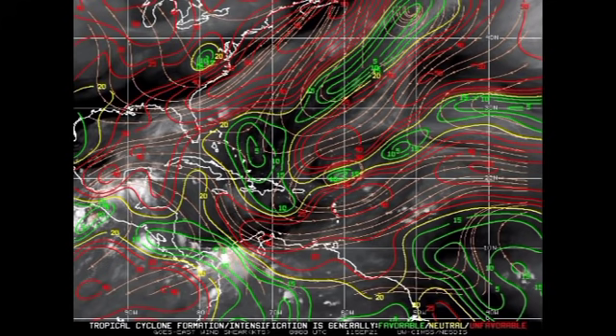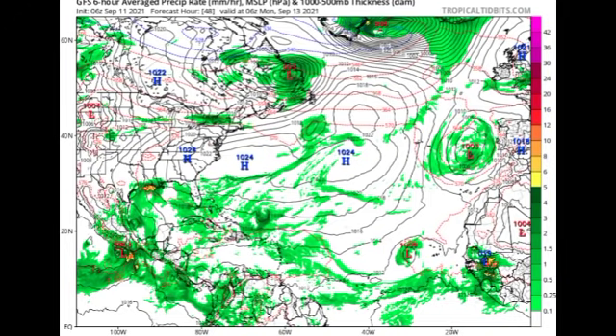Now let's look at what two model runs are showing for these systems — the GFS and the Euro. The GFS shows isobars, which are lines of equal pressure. When they appear in a circular pattern with pressure below 1013 millibars, that indicates a low pressure system, which could be a tropical cyclone. By Monday the 13th, we see Invest 93L west of the Cape Verde Islands as a 1009-millibar low pressure system, while 94L in the Gulf is not yet showing much significant development.